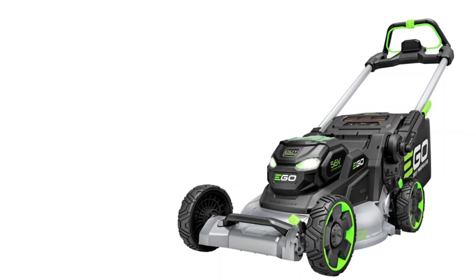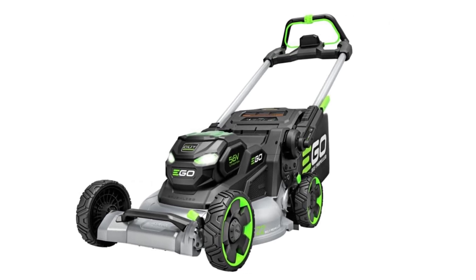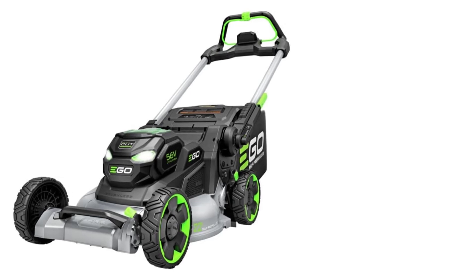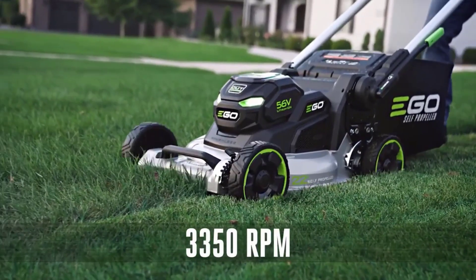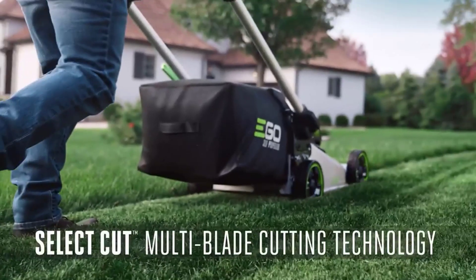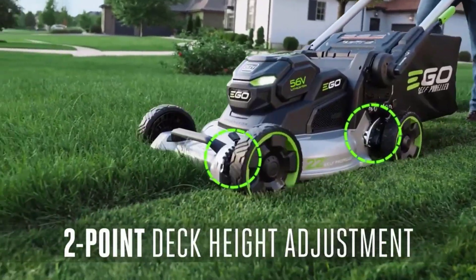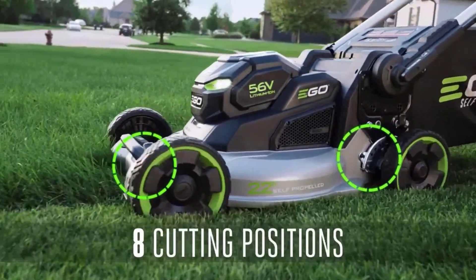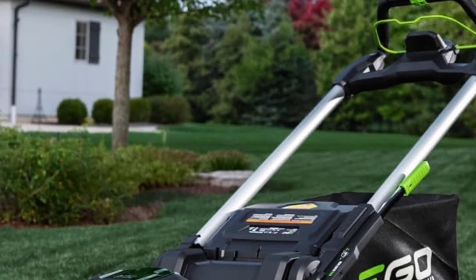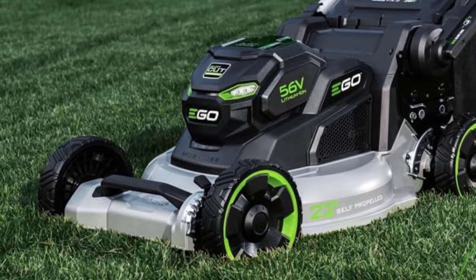Number 3: EGO Power Plus Aluminum Deck Select Cut LM2206 SP 22-Inch 56V Lawn Mower. The EGO Power Plus LM2206 SP was one of the easiest mowers to use. We mowed a 2,600-square-foot yard with a small incline and one large tree. Besides having to charge the battery, which took a couple of hours, it was ready straight out of the box. The instructions were straightforward and we never needed to refer back to them — it's clear where everything is on the unit.